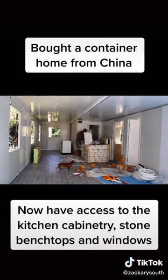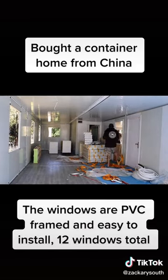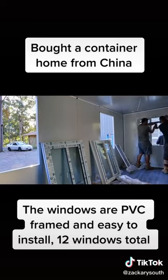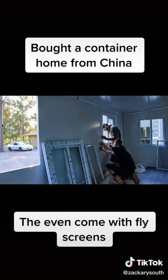The windows are PVC framed and easy to install — 12 windows total. They even come with fly screens.